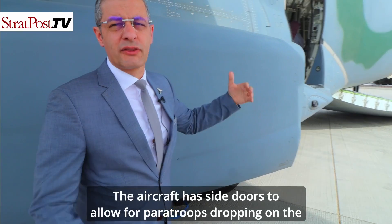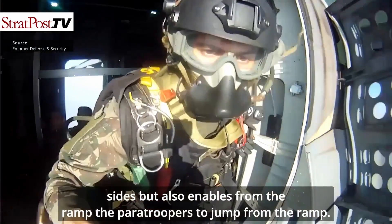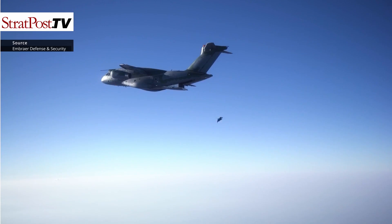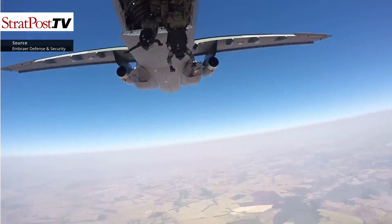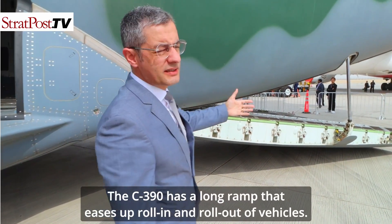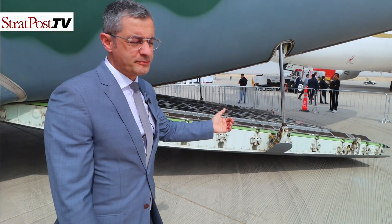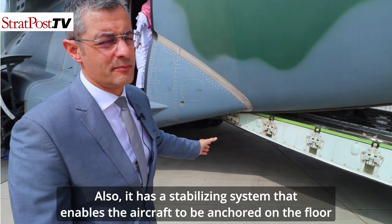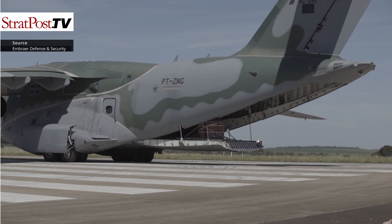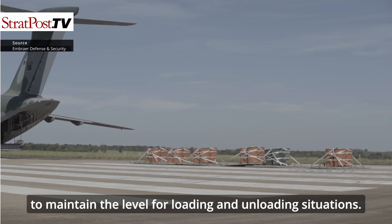The aircraft has a side door to allow paratroopers to drop from the sides, but also enables paratroopers to jump from the ramp. The C-390 has a long ramp that eases roll-in and roll-out of vehicles, and it has a stabilizing system that enables the aircraft to be anchored on the floor to maintain level for loading and unloading situations.